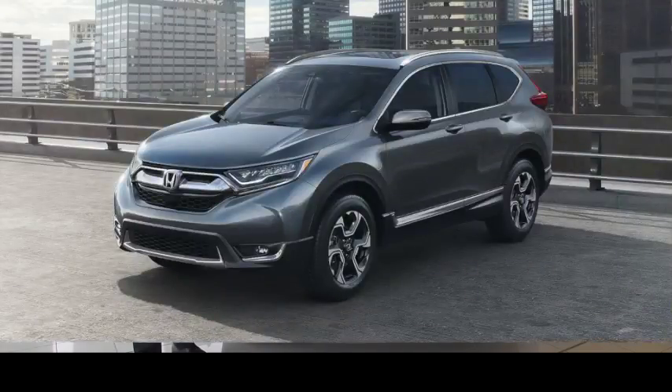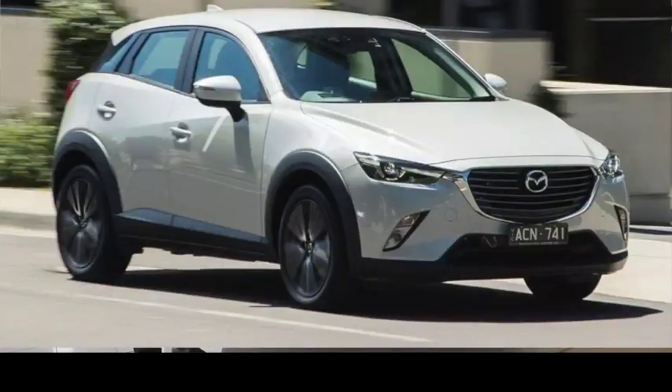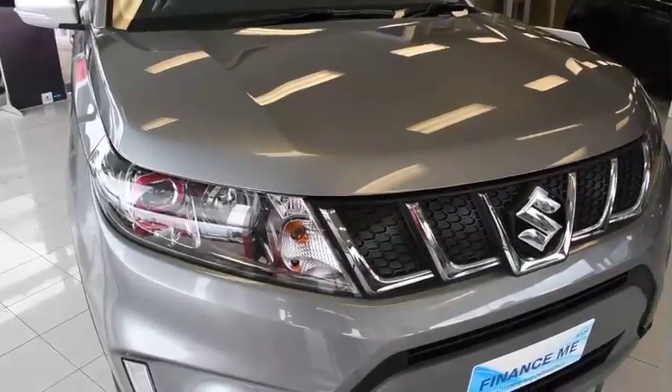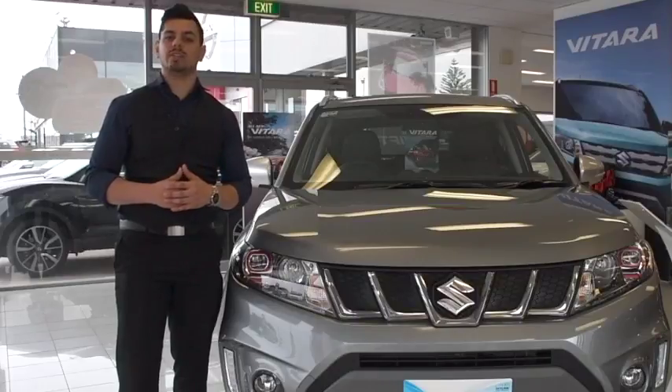Having defeated the Honda CR-V and the Mazda CX-3 in previous years, and fending off the Jeep Renegade, the Suzuki Vitara has retained the title of Best City SUV for 2015 and 2016.